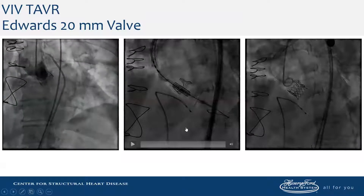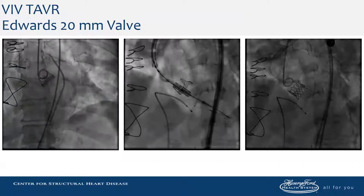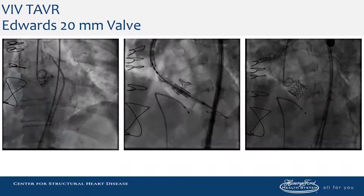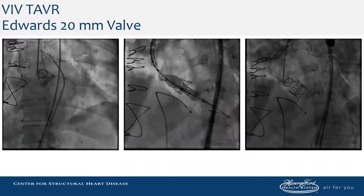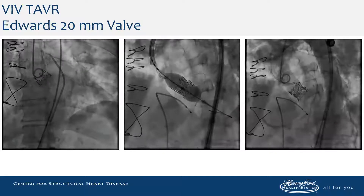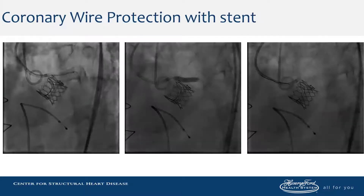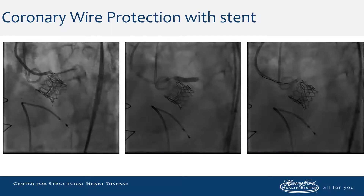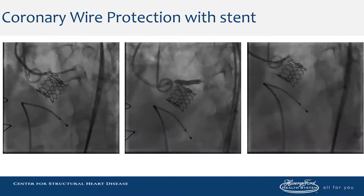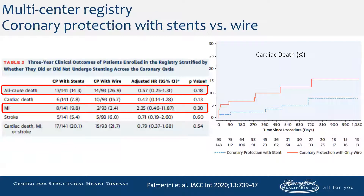This is the degenerative valve we saw earlier on CT. We're performing a valve-in-valve using a balloon-expandable valve, and there is a wire and a stent protecting the left main. You can see that there is flow, but this may be deceiving because we do have a stent and a wire in the coronary. We decide to stent the left main because we think the coronary is jeopardized. Post-stenting, the left main is widely patent.